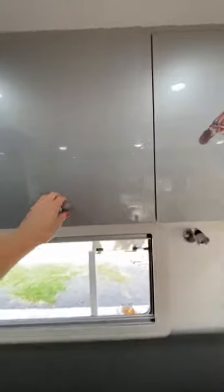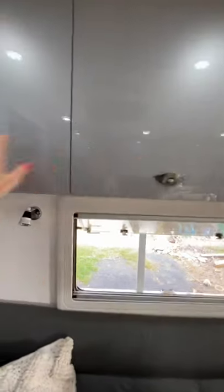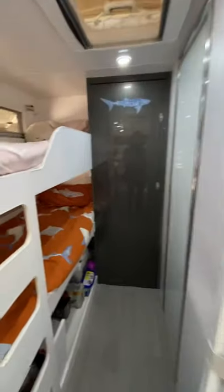There's lots of space, and cupboard space above the table as well — plenty of room for all the food and everything you need in your van. Then we have the bunk area.